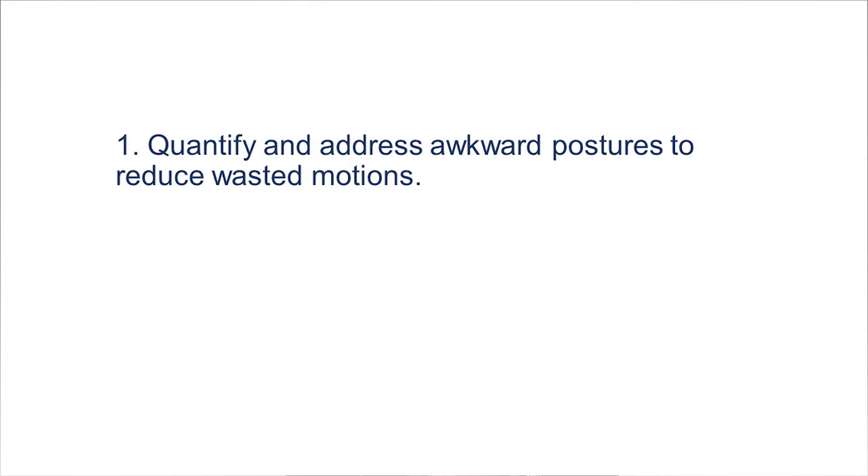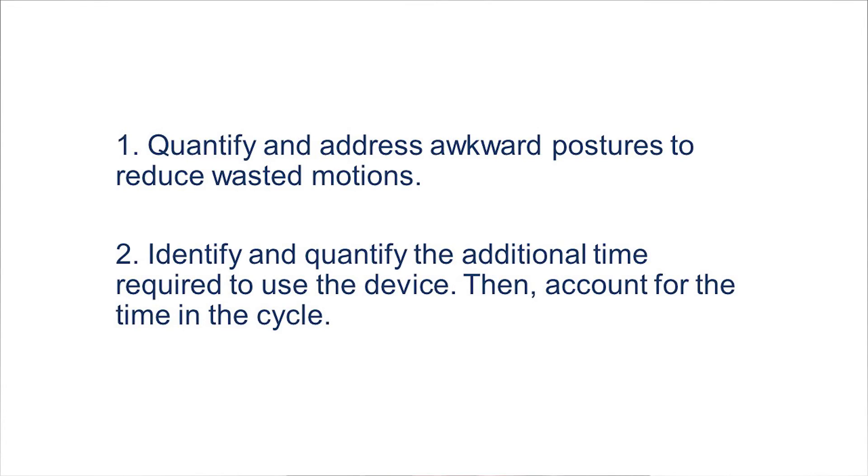So, what can we do to improve this? How can we help management? There are two recommendations. First, we need to quantify as well as address the awkward postures in the workplace. If we address those and reduce them, we're also going to save some time and reduce those wasted motions. Second, we need to identify and quantify the additional time needed to use the device, and then account for that time in the cycle. Overall, using these two recommendations, we can improve the effectiveness as well as the efficiency of these devices and improve use.